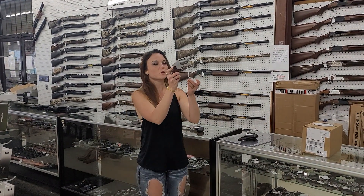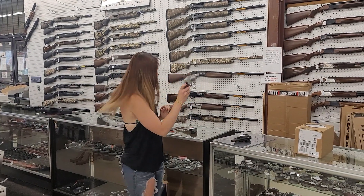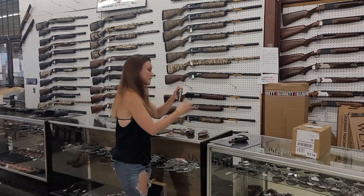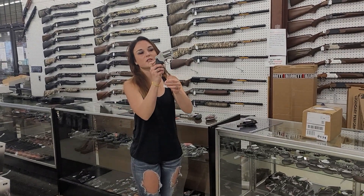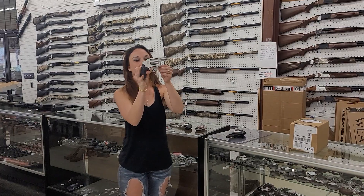We also got in some of the 642. This is the Lady Smith — absolutely beautiful 38, she's $470. If you don't like the wood grips and want to go with the standard 642, we've got those in stock with plastic grips at $425.